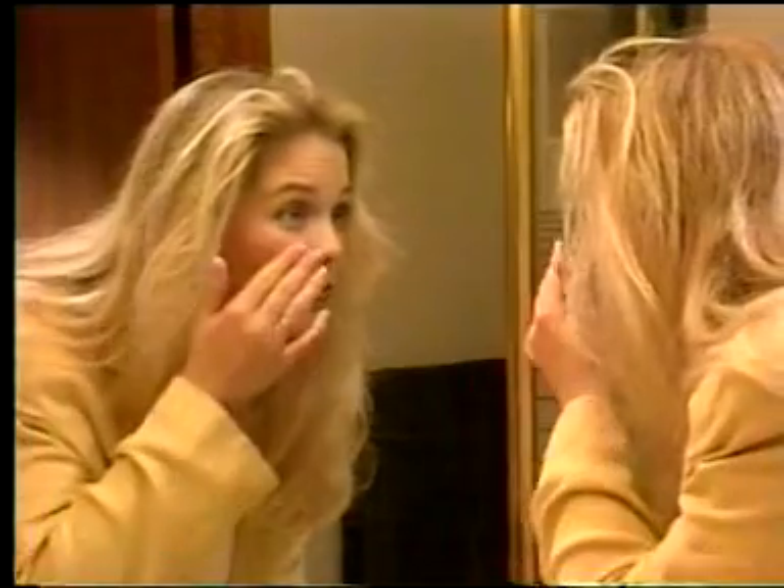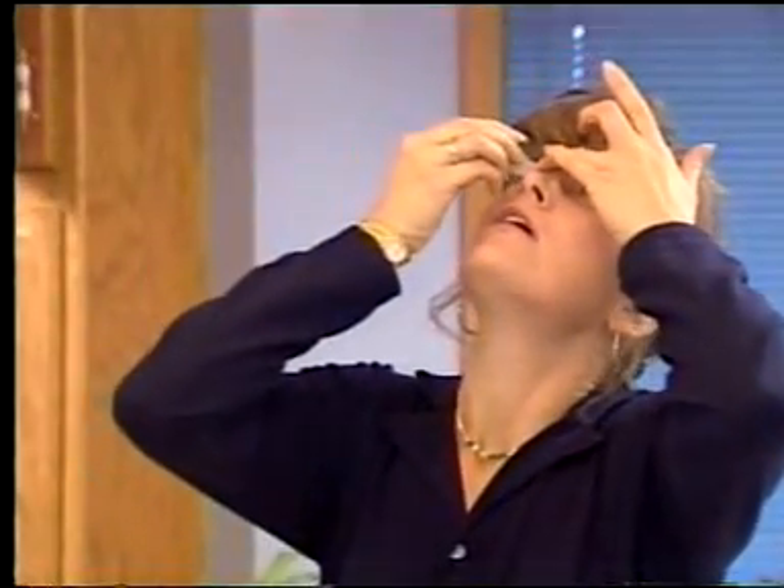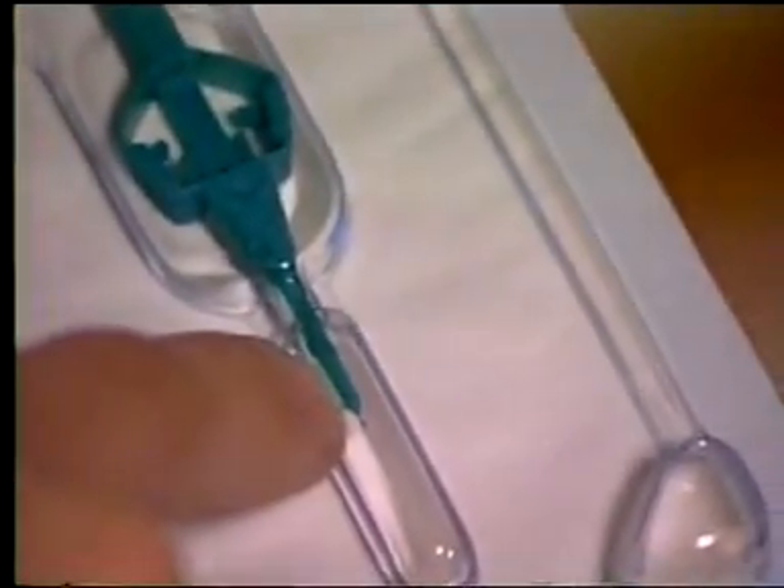For years, patients who have suffered from the symptoms of dry eye syndrome have been treated with a wide range of medications and artificial tears, resulting only in short-term, minimal relief.